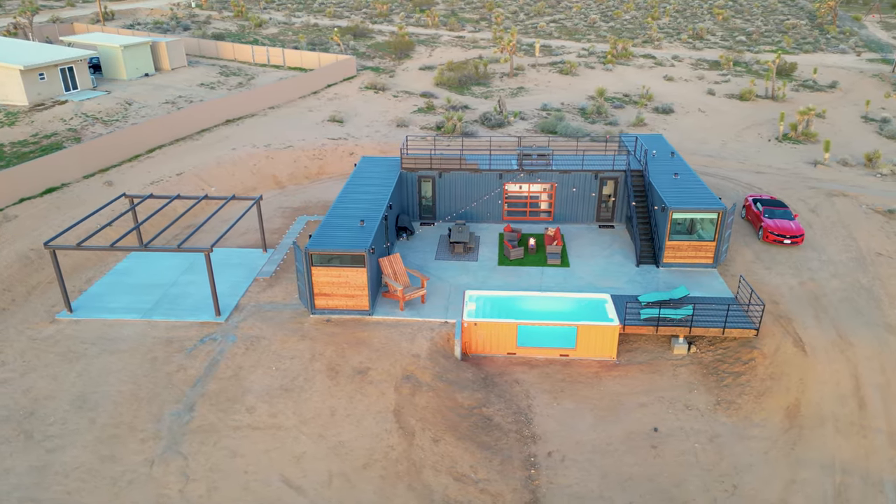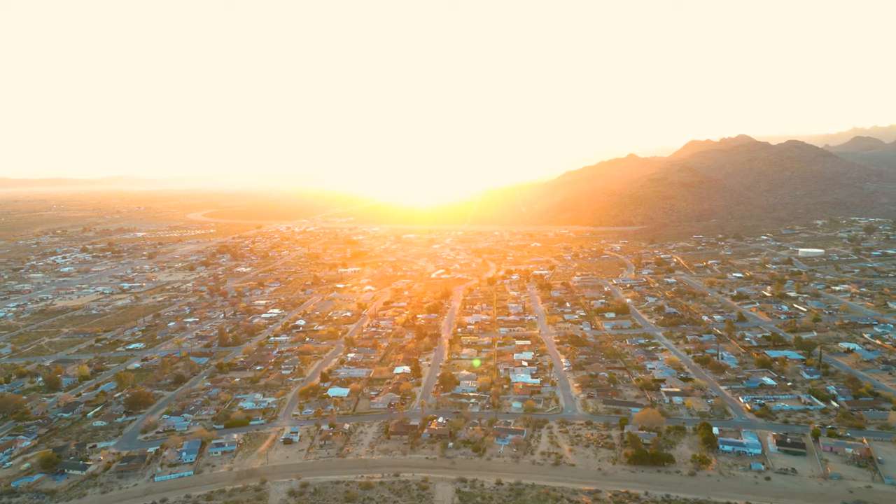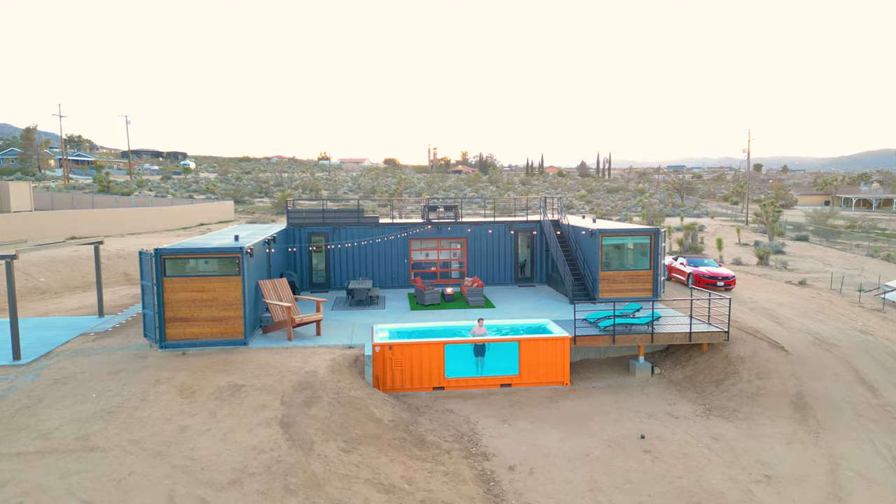Today we are at this insane triple shipping container home in Joshua Tree, California that comes with its own container pool. We're going to be doing a full tour and a mini cost breakdown so stick around towards the end. Let's go and check this place out.